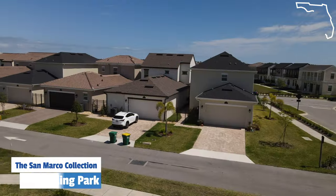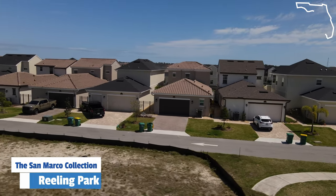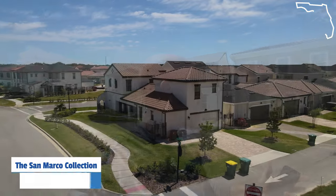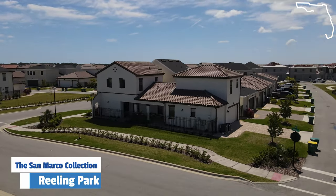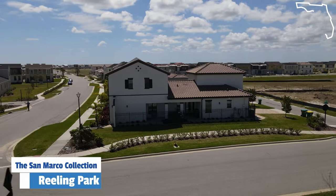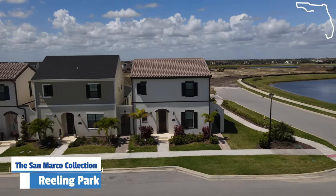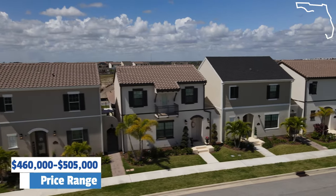We are at the Courtyard Villas now. These are courtyard homes — technically not townhomes. They are zero lot line homes, which is why they're so close together, with a little breezeway connecting them, but they're detached single-family homes. This is the San Marco collection — the most affordable product line in Reeling Park. These are 35-foot lots with a mix between shingle and tile roofs. They range in price between $460,000 to about $505,000.